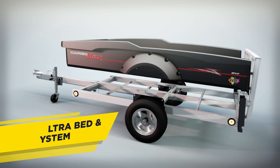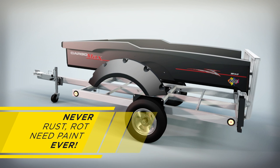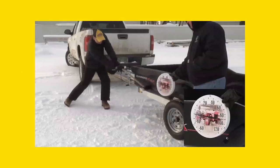The CargoMax features the industry's only ultra-bed and fender system. It's guaranteed to never rust, rot, or need paint, ever. The unibody design includes virtually indestructible sidewalls, even at subzero temperatures.